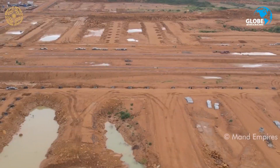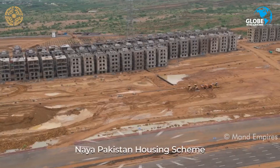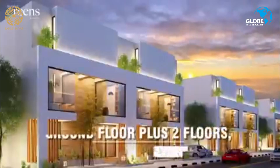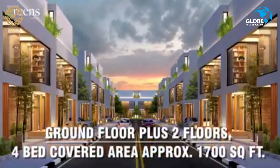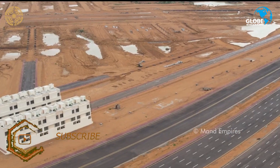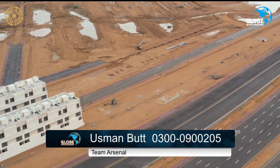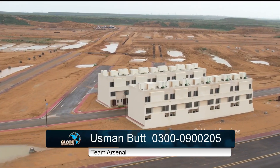Development has already started in the area in Bahria Town Karachi. For all information you can contact us. For more information, subscribe to our YouTube channel. Thank you so much, Allah Hafiz.